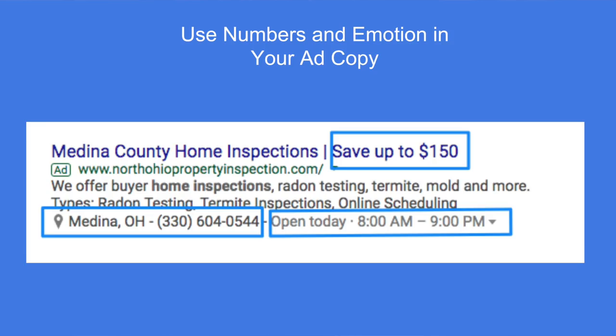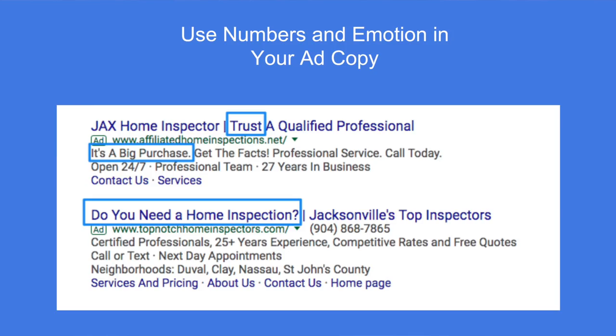Here are some examples for writing ad copy. You want to use numbers and emotional words in your ads — for instance, 'save up to $150' catches a consumer's eye and makes them want to click. You also want to show the phone number and open hours to draw them in. Some of you may decide you don't want calls after 9pm; some may have 'open now always' because you want calls. Using words like 'trust' and asking a question like 'do you need a home inspection?' are techniques Google ad professionals use.